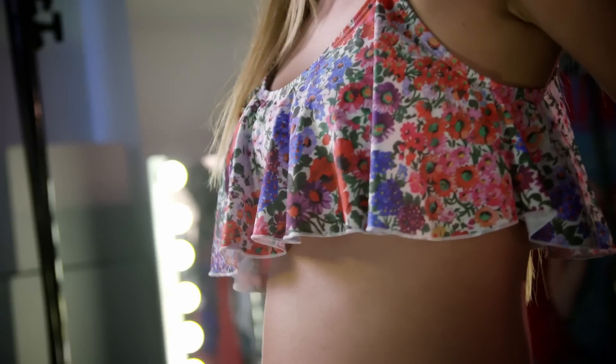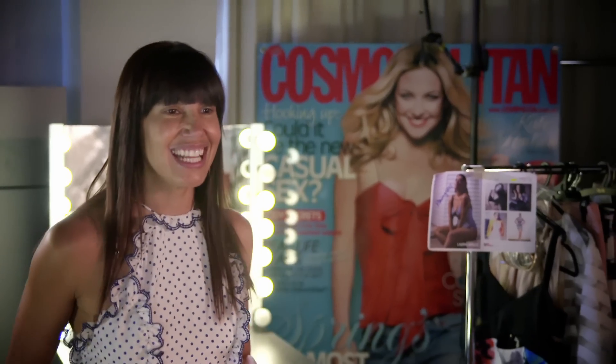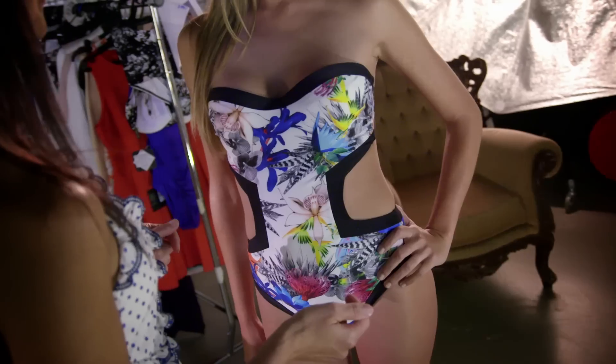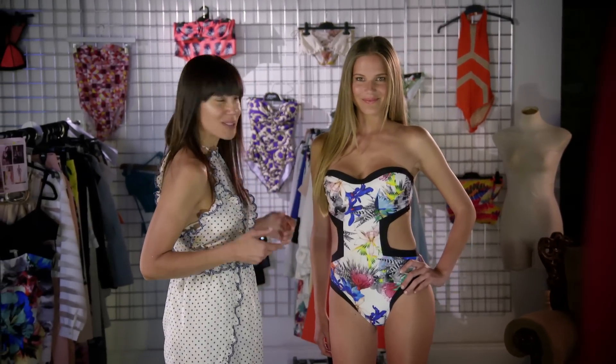Cutaway swimsuits are a really good option if you're a rectangle and you want to create that curvy silhouette. I've got Janini coming out in a Subi one-piece — as you can see, these cutaways just give her a waist, which makes it look like her hips are a little bit more curvy, and it's got an inbuilt bust so that just gives that extra lift up top.